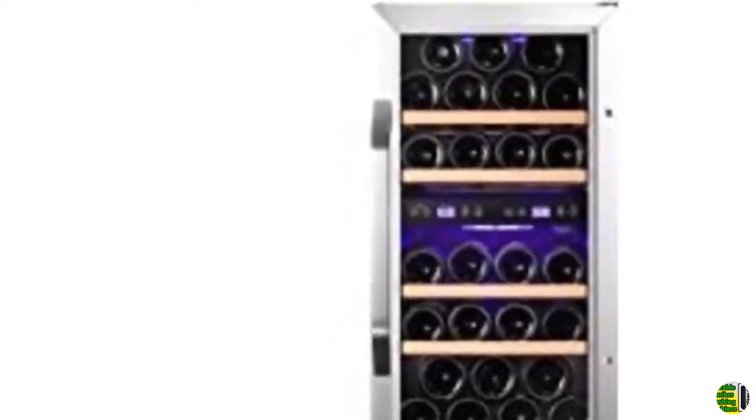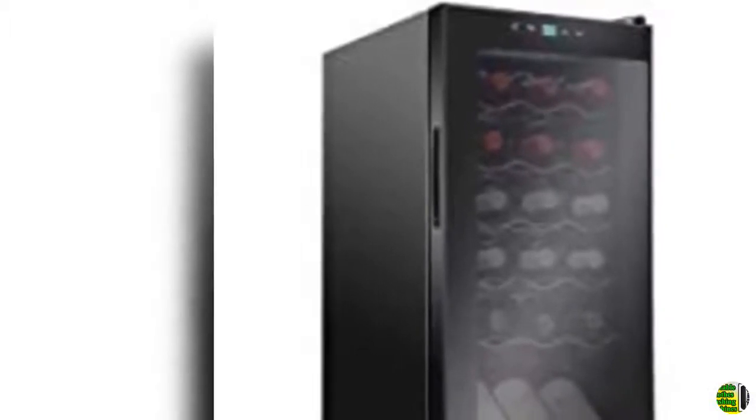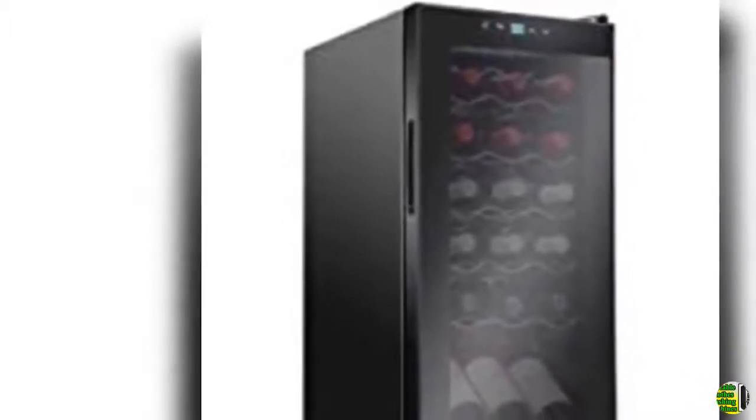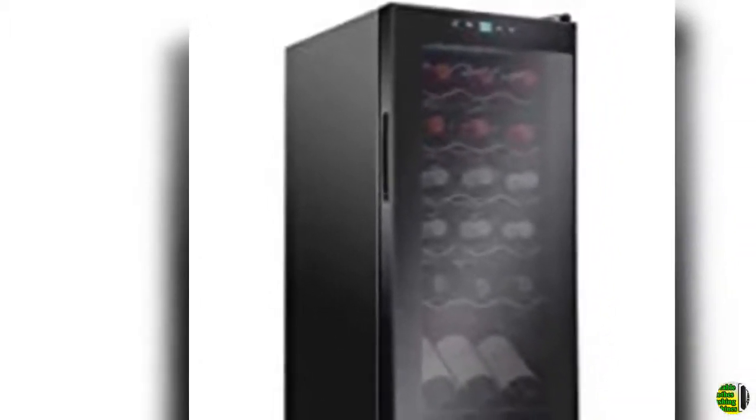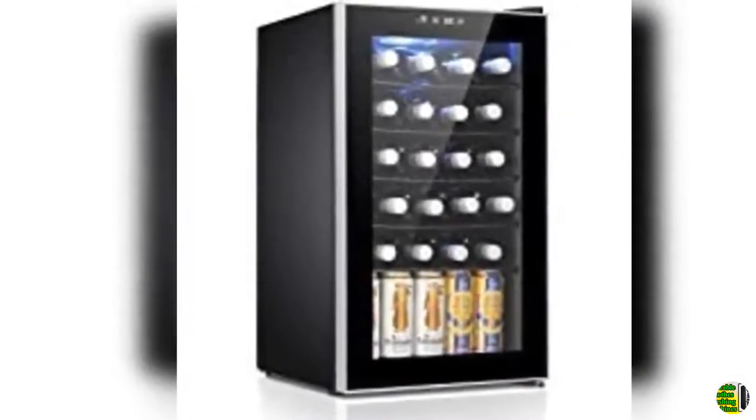13. Avalon OC-151DZRH 23 bottle, 15-inch dual zone built-in wine cooler, right hinge. 14. Ivation 24 bottle compressor wine cooler refrigerator with lock, large freestanding wine cellar for red, white, champagne, or sparkling wine, 41°F–64°F digital temperature control fridge, glass door, black.